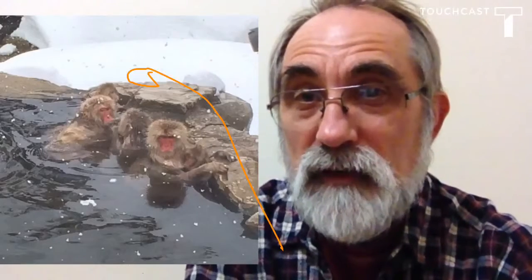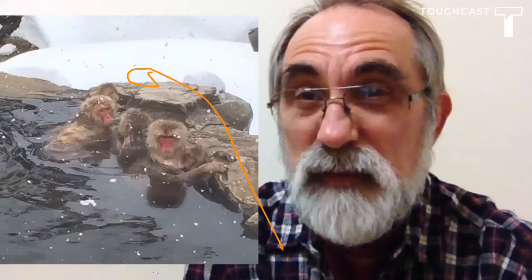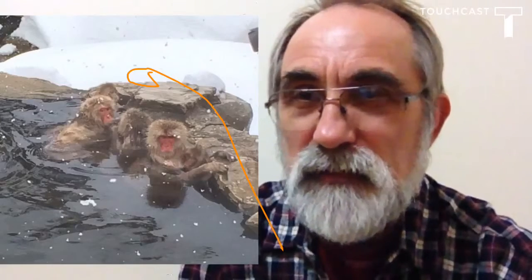One way the Japanese macaques deal with the cold is by soaking in the 100 degree Fahrenheit volcanic hot springs.